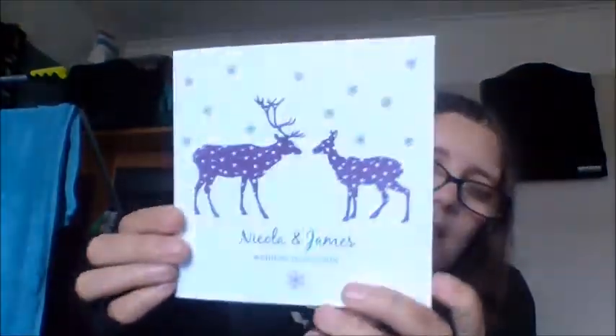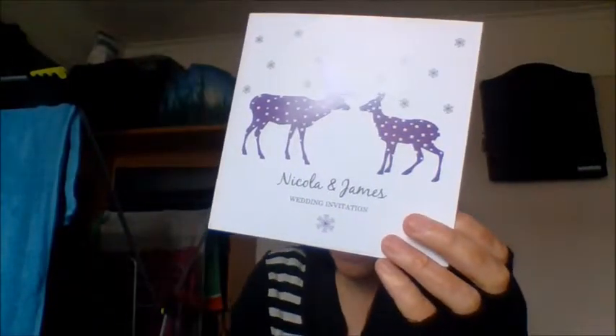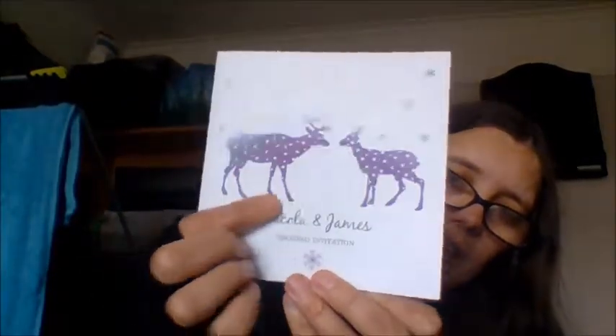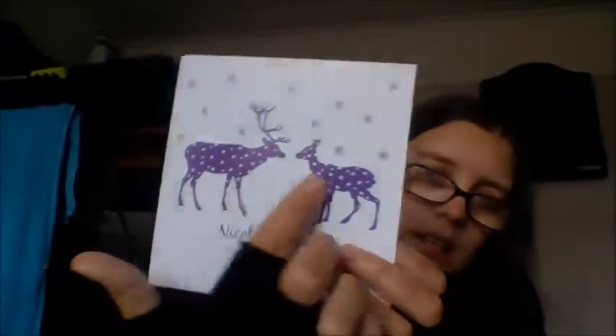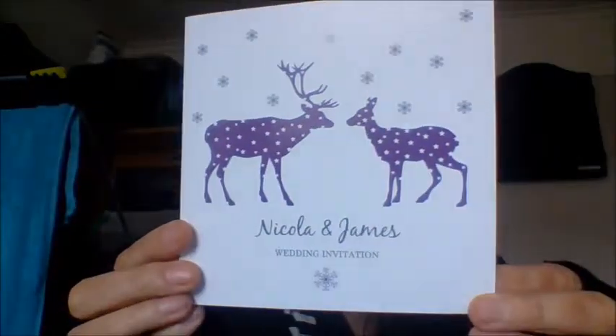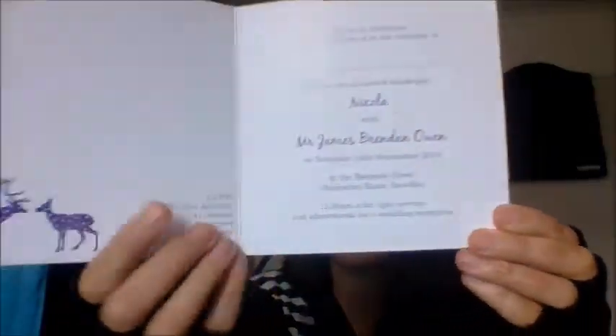The first sample is this stag or deer design. It's got a nice shiny, kind of iridescent paper. The deer design can come in different colours, so it's all customisable — the colour of the writing, the colour of the deer, the whole lot. This obviously isn't my name on it; it's just for show purposes.